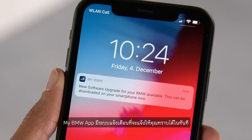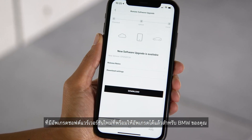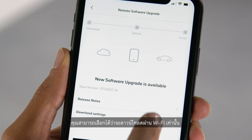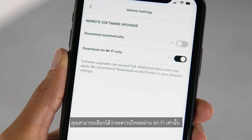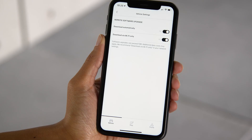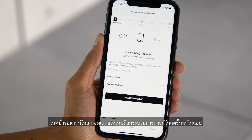With a push notification, your My BMW app informs you when a new software upgrade for your BMW is available. The download options let you choose to download only over Wi-Fi and whether you want to download software upgrades automatically. In the download screen, the download progress is displayed in the app.